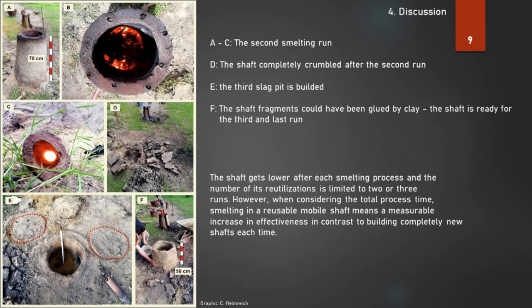A to C — you can see the second smelting run. In D, the shaft completely crumbled after the second run, and in E, the third slag pit is built. The shaft fragments could have been repaired with clay. The shaft is ready for the third and last run. The shaft gets lower after each smelting process, and the number of its re-utilizations is limited to two or three runs. When considering the total process time, smelting in a reusable mobile shaft means a measurable increase in effectiveness compared to building completely new shafts each time.